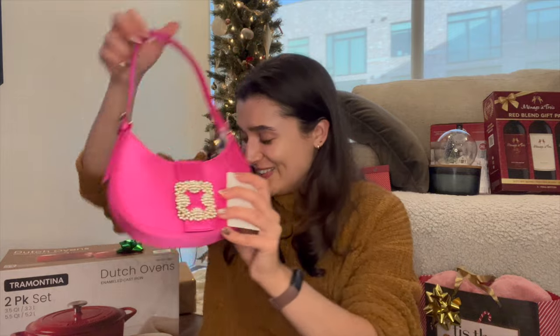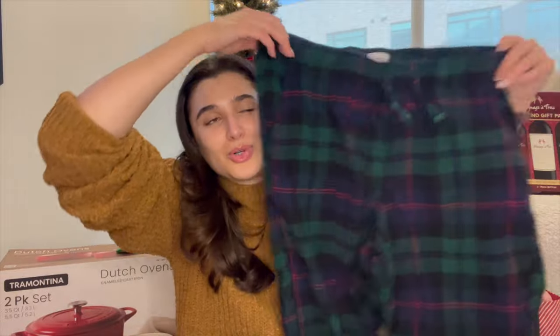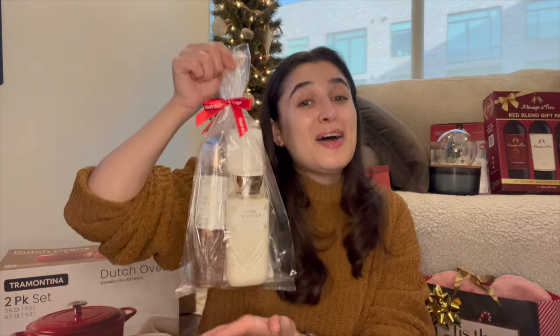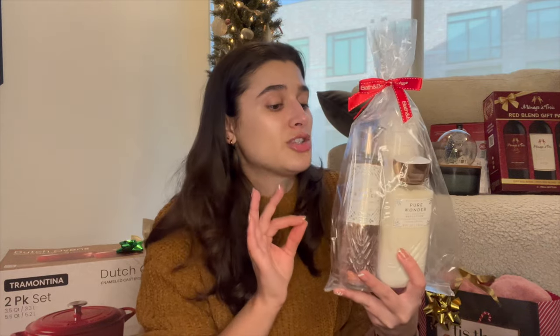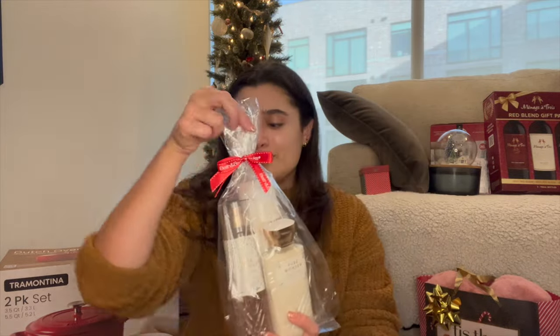Ryan's mom usually gets PJs for everybody for Christmas, so we got these Old Navy flannel pants — and they have pockets! I wore these to the Christmas party and they were super cozy. She also knows me well and got me a Bath and Body Works gift set in Pure Wonder, with the fine fragrance mist, body lotion, and moisturizing body wash. I was actually already using the mini shower gel version on my trip to visit them, so perfect timing.